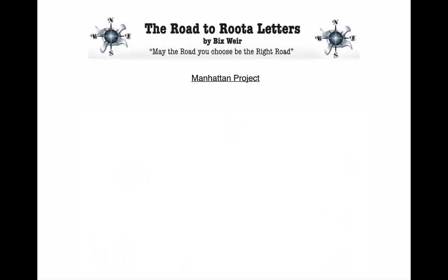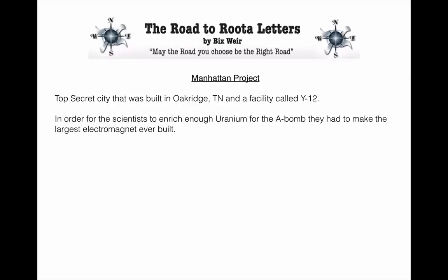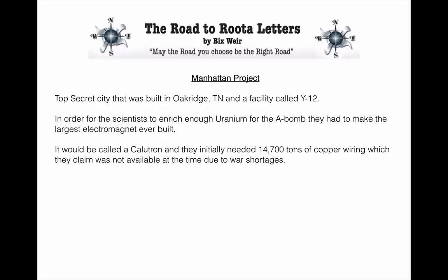The Manhattan Project was the most secret project in the world to that point — the invention of the first atomic bomb, with a crazy amount of money, time, and secrecy involved. They built a top-secret city in Oak Ridge, Tennessee, and a facility called Y-12. In order for the scientists to enrich enough uranium for the atom bomb, they had to make the largest electromagnet ever built. It would be called a calutron, and they initially needed 14,700 tons of copper wiring, which they claimed was not available due to war shortages.